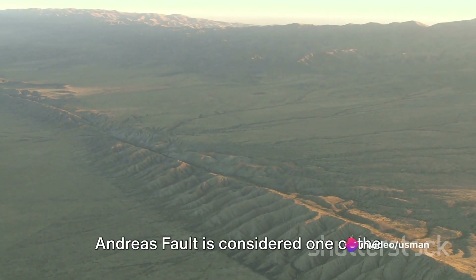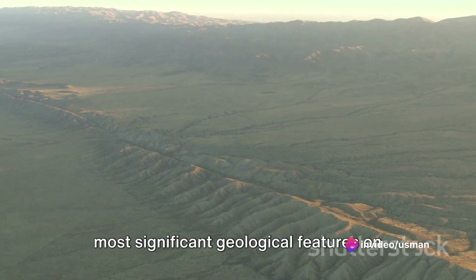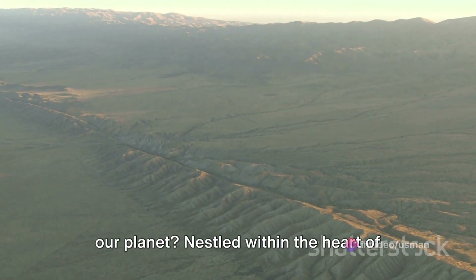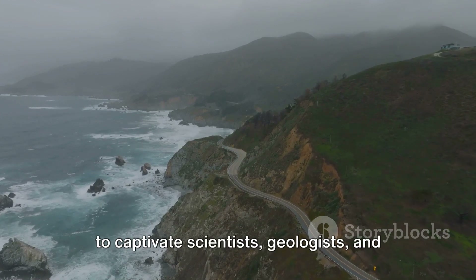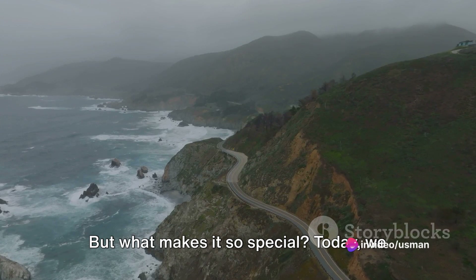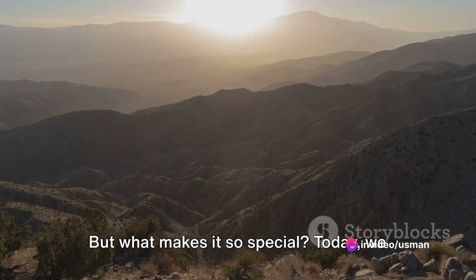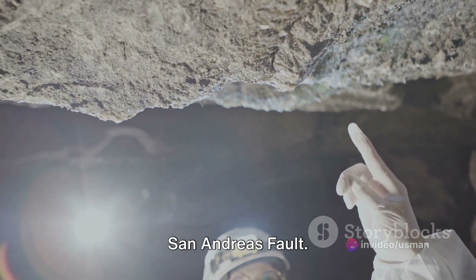Have you ever wondered why the San Andreas Fault is considered one of the most significant geological features on our planet? Nestled within the heart of California, it's a marvel that continues to captivate scientists, geologists, and enthusiasts alike. But what makes it so special? Today we delve into the fascinating world of the San Andreas Fault.